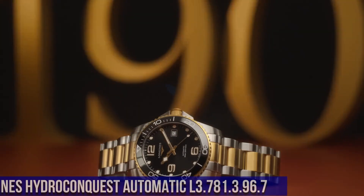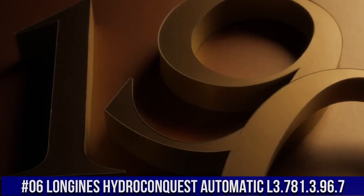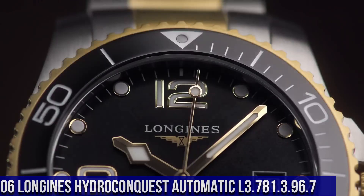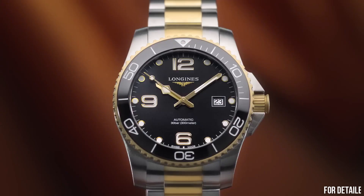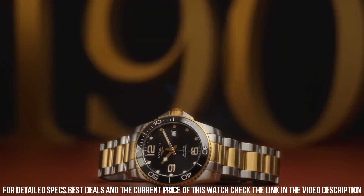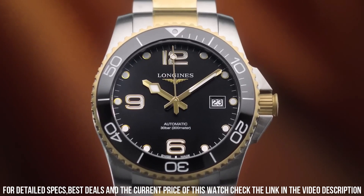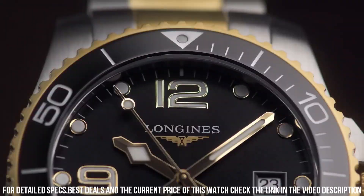Number 6: Longines Hydro Conquest Automatic L3-781-396-7. Dial type analog, luminescent hands and markers. Date display at the 3 o'clock position, power reserve of approximately 64 hours, scratch-resistant sapphire crystal, screw-down crown, solid black case. Round case shape, case size 41 mm, case thickness 11.9 mm, bandwidth 21 mm.